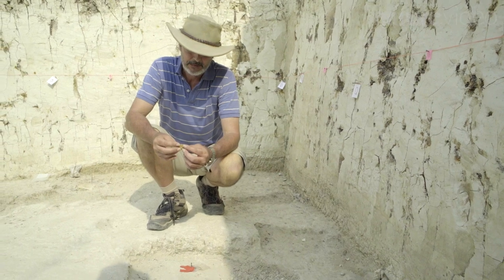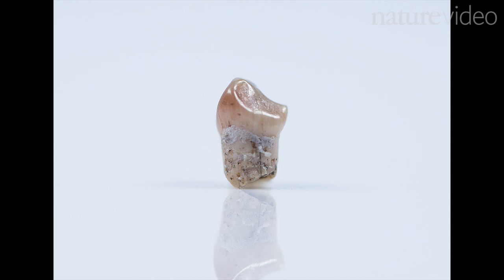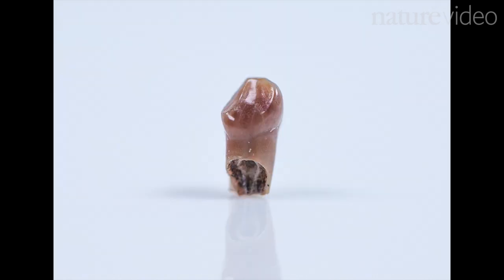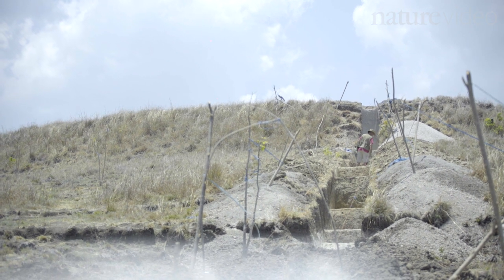The fact that the hobbits were so small led many to believe that they must have evolved from one of our smaller, more primitive ancestors. But these new fossils look much more like Homo erectus, a more recent larger-brained relative of modern humans. This means that the hobbits' bodies and brains must have shrunk dramatically.